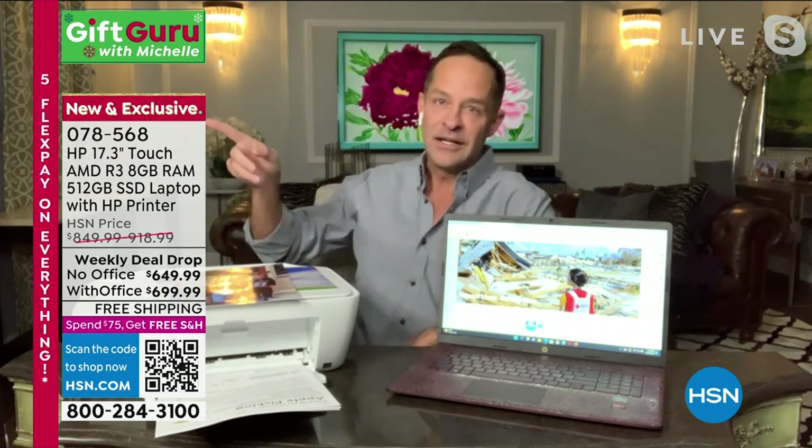You see this over here — it says new and exclusive. This bundle, which we're doing for the final time tonight, is brand new to HSN and exclusive here. You can buy HP at a lot of great retailers, but HSN is the place where HP is the number one selling brand. We bring things here that we don't bring anywhere else. The computer is out of this world.